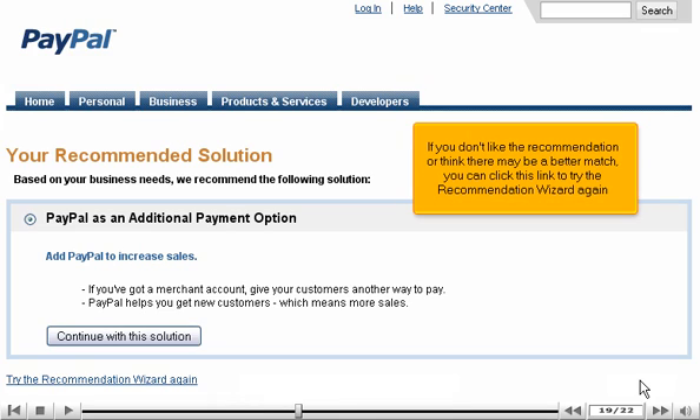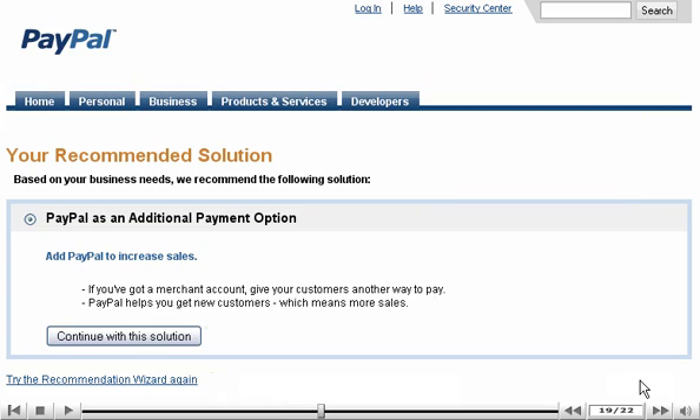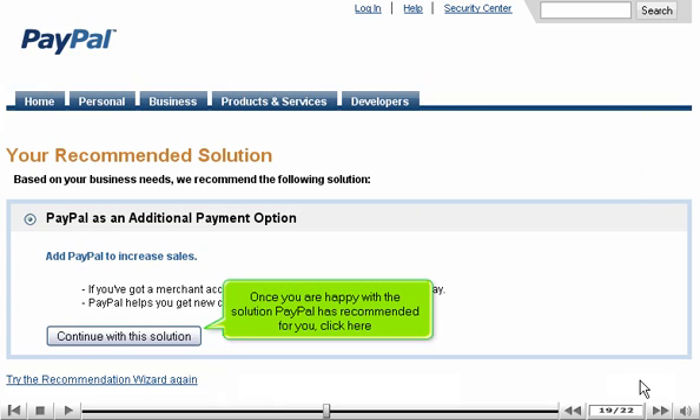If you don't like the recommendation, or think there may be a better match, you can click this link to try the recommendation wizard again. Once you are happy with the solution PayPal has recommended for you, click here.